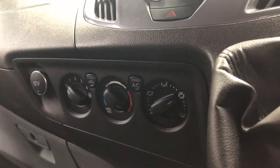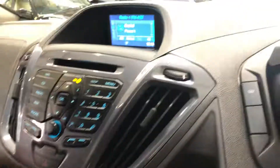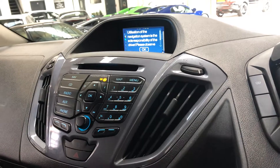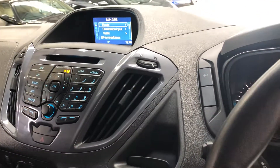There you've got your air conditioning and climate control, and this entertainment system just here — everything's dead easy to use. Sat-nav, as I said, with front and rear cameras.